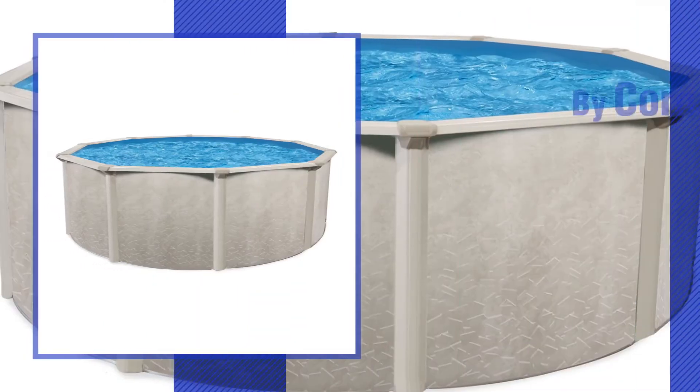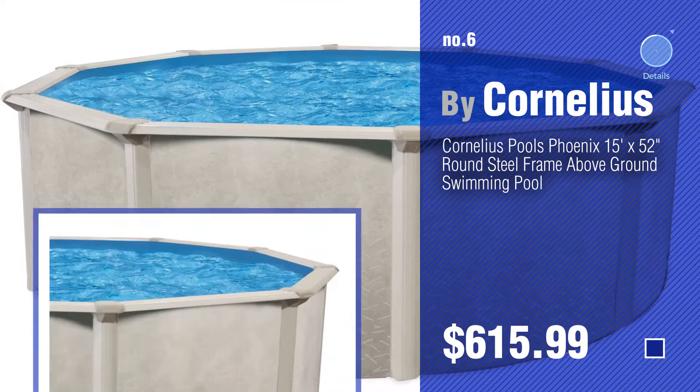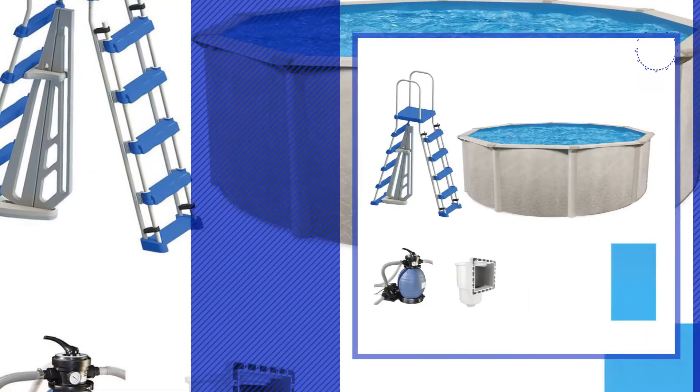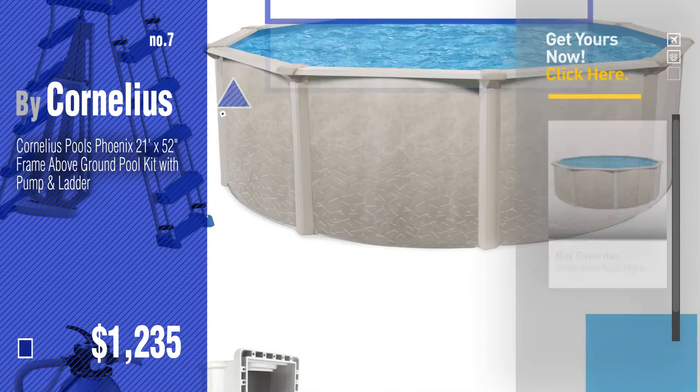Number 6, number 7. Click the circle in the corner to find more amazing products and gift ideas.